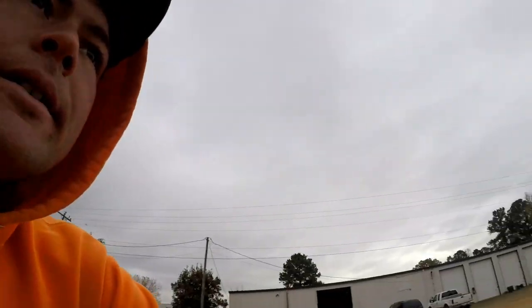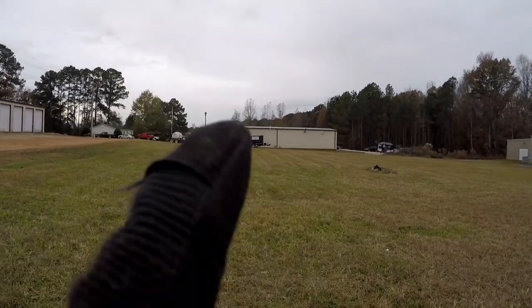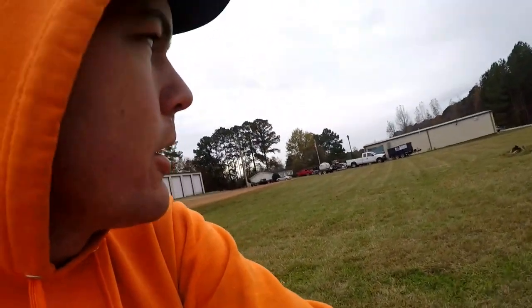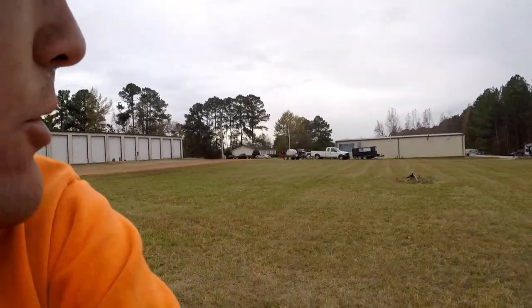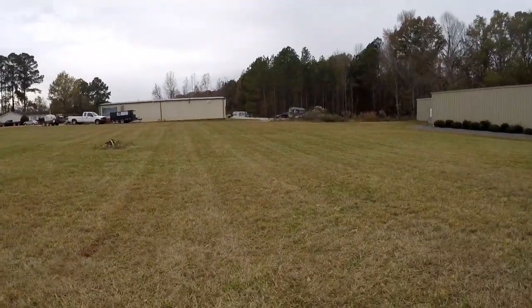What's up guys? Over there is my old truck — there's a pressure washing company out here behind my church and they bought it, so now it pulls around the pressure washing tank trailer thing.